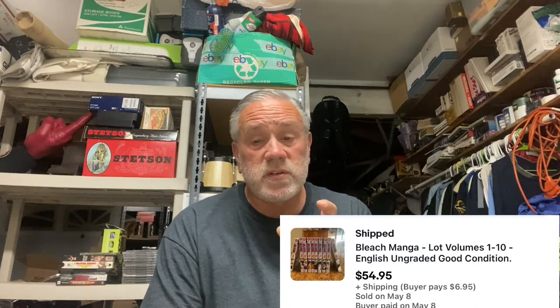Next up: some manga. This is Bleach, I think volumes one through ten. We got this at the flea market and sold this set for $54.95. We have some more sets still to sell — I think there's two: one bigger set and one mini couple of books — so we should do okay with those.